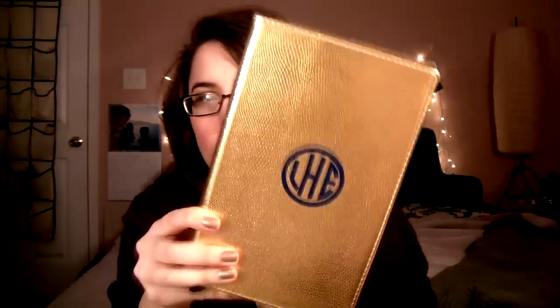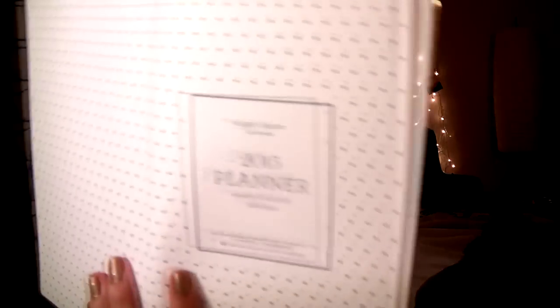Then I have my planner. I got this at Target today and put a monogram sticker on it — because who doesn't love monograms? You can find monogram stickers on Etsy. This is my planner; it looks like this, it's gold and really cute. It's from Sugar Paper, the brand. I am excited to be using this in 2015. It's like Kate Spade inspired, sort of.